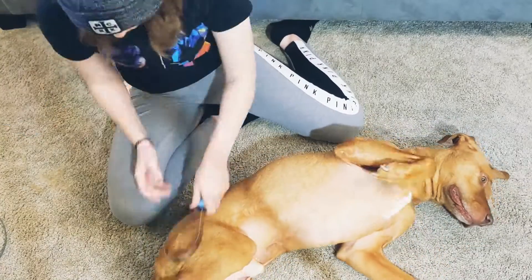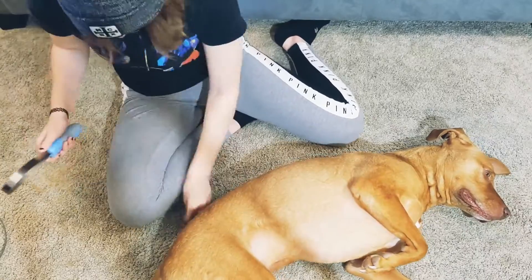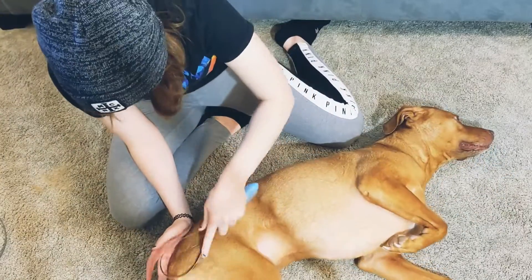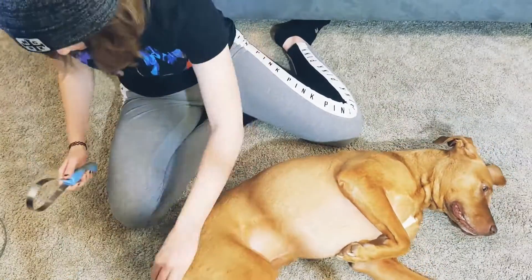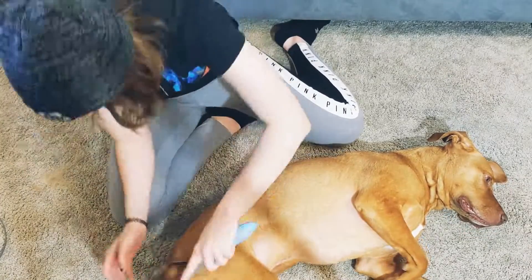He loves the brush that I'm using. I forget what it's called, but it's like a little rake sort of thing. And I just use that and it gets a lot of hair.